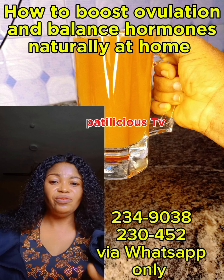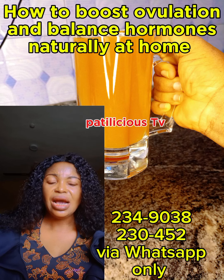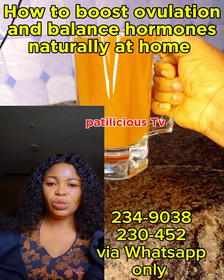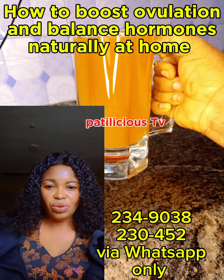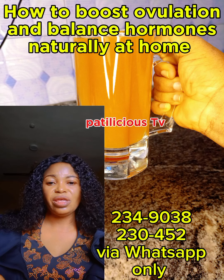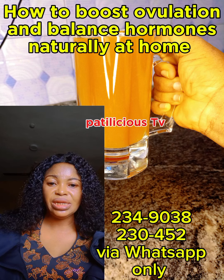Then get a clean blender and add walnuts, chia seed, flaxseed, almond nuts, dates, oats, Greek yogurt — please use the plain one — banana, orange juice, strawberry, and pineapples. Add water, not too thick and not too watery. Blend it and consume it as your breakfast.